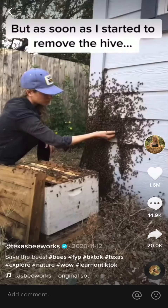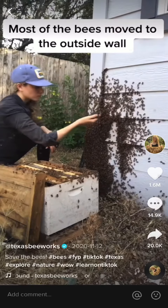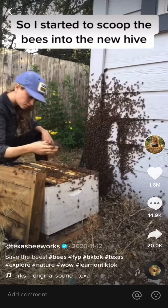There was a big beehive under the floor of this shed, but as soon as I started to remove the hive, most of the bees moved to the outside wall. So I started to scoop the bees into the new hive with my hands.